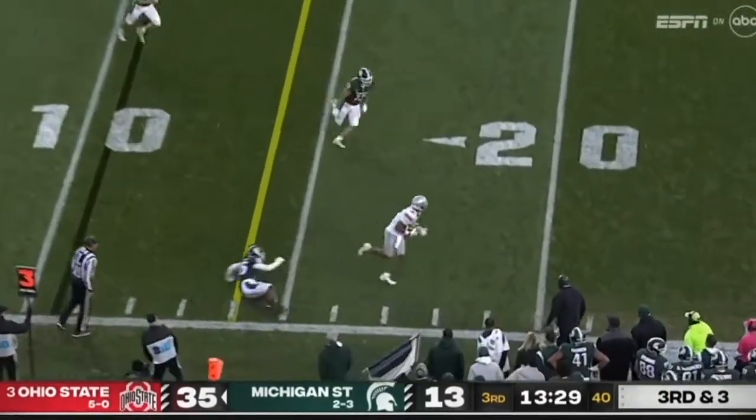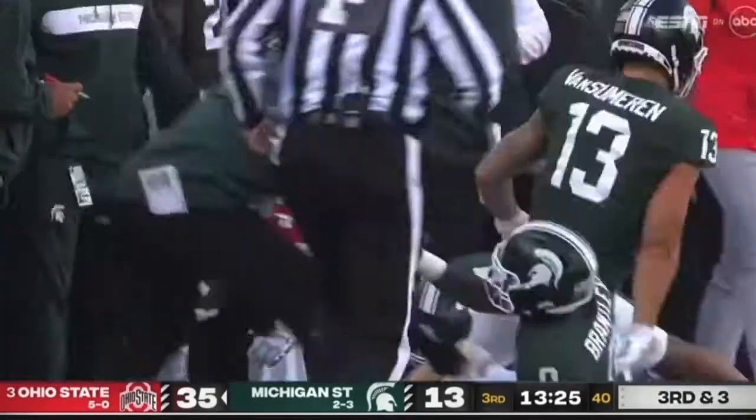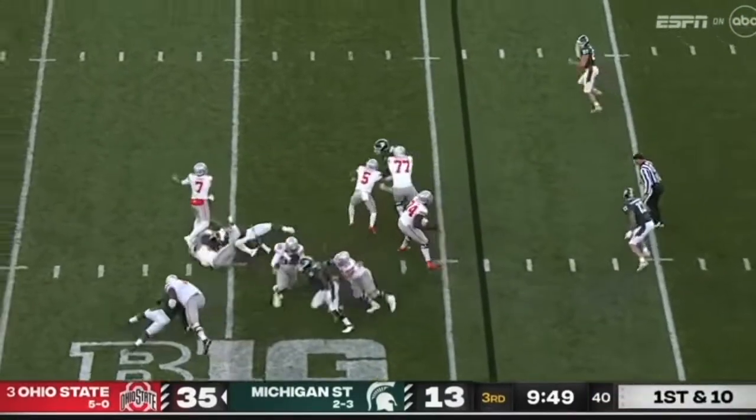Stroud looking to throw on third down, delivers a dime to Abuka who's running free and he's finally knocked out across the third. Look at it down there in the pit — I love watching the pit because it makes everything go.